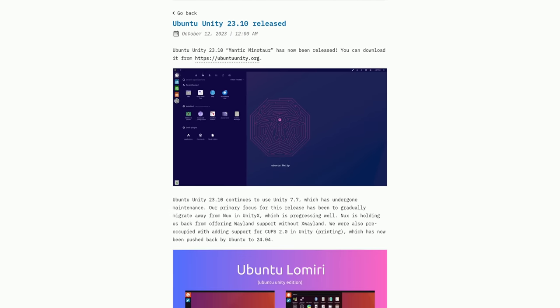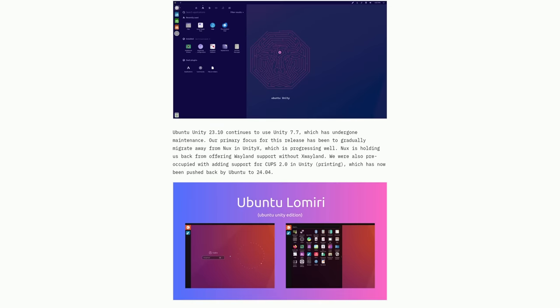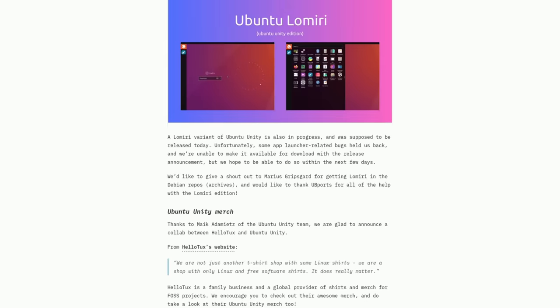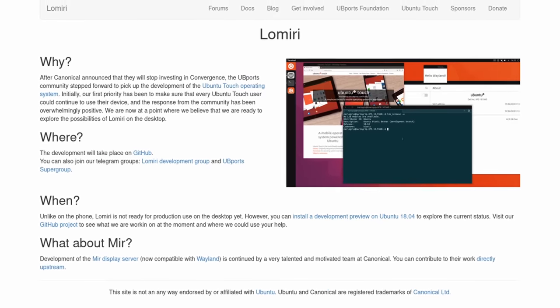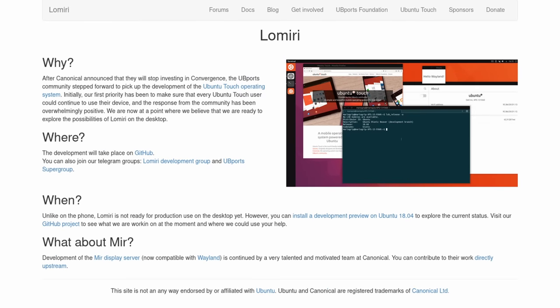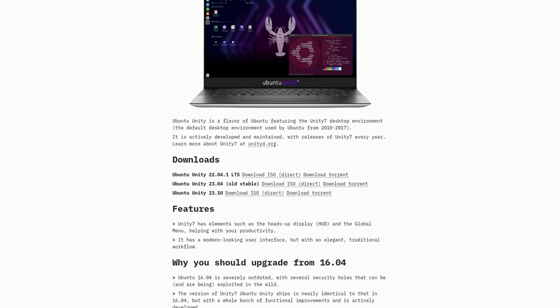Ubuntu Unity 23.10 saw a release as well, featuring the Unity 7.7 desktop — an updated version of the Unity desktop originally made by Canonical, now maintained by the community and the Ubuntu Unity team. They also announced there's going to be a LoMiri variant of Ubuntu Unity someday. They were planning to get it released this cycle but weren't able to. LoMiri is the Unity 8 fork that the UBports team made for Ubuntu Touch, and it looks really cool. Ubuntu Unity with Unity 7.7 is also fantastic — check it out via the show notes links.